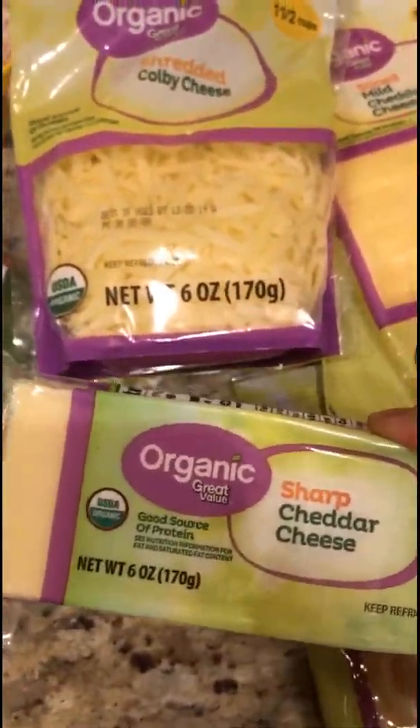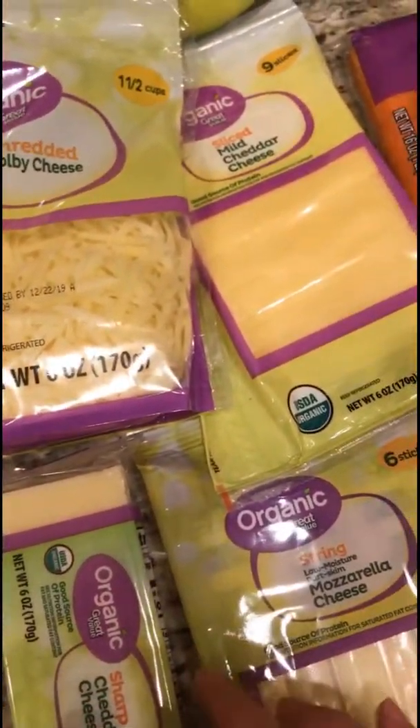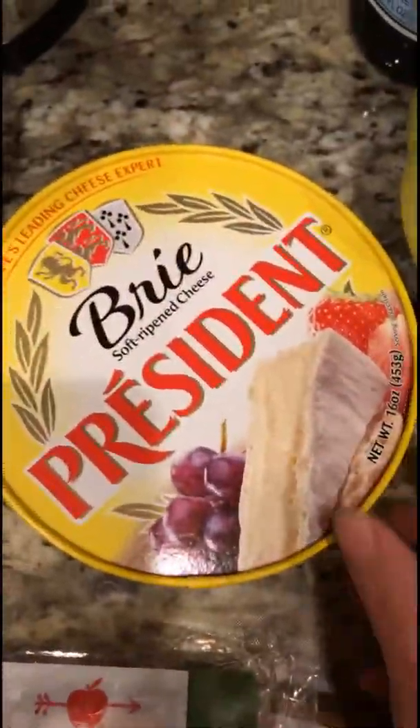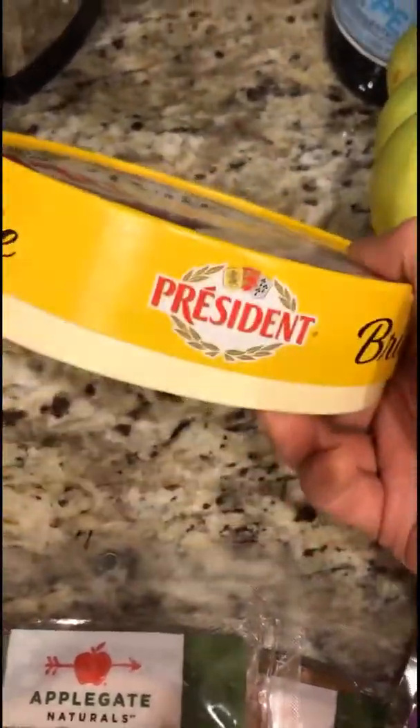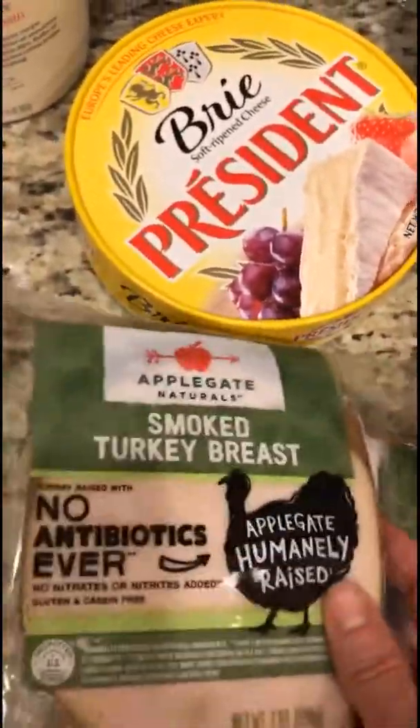We have some organic cheese: mild cheddar that's sliced, organic mozzarella cheese sticks, organic shredded Colby cheese, and a little block of organic sharp cheddar cheese. This organic cheese — especially the sharp cheese — is really delicious. This time I also got a brie, which I don't always buy.